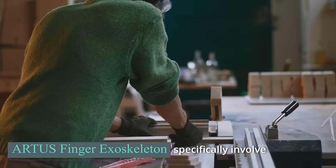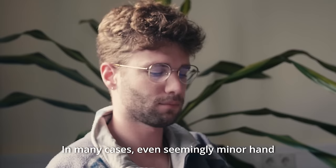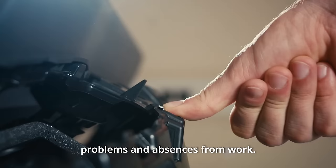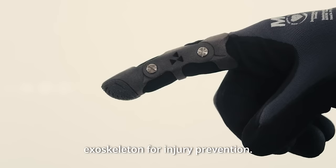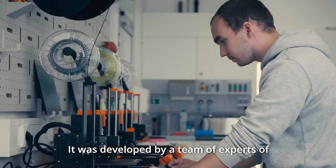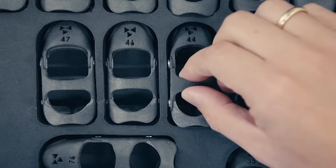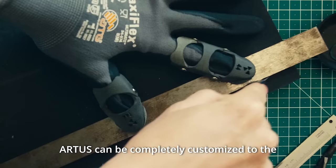Have you ever heard of a finger exoskeleton? It might sound strange, but regularly pressing buttons on a machine can hurt your tendons. Artus is a passive exoskeleton that protects your fingers from bending too far back while still allowing natural movements. Priced under $110, it helps prevent finger injuries by stopping the joints from overextending, protecting the fingers from gradual damage.